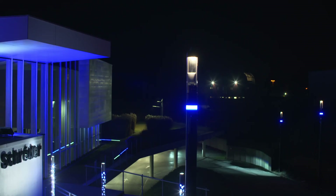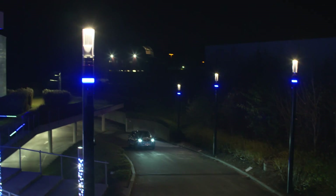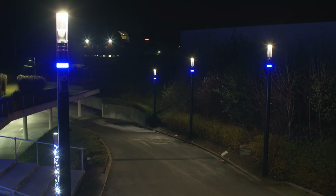The LED lighting is dimmed during the night. Only when someone enters the car park do the lights power up at full strength. Their presence is detected by the integrated sensors. We don't waste energy when no one is around.